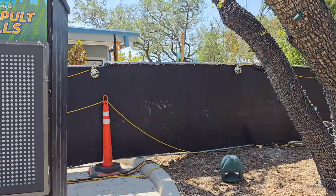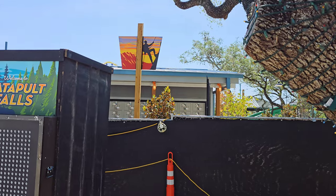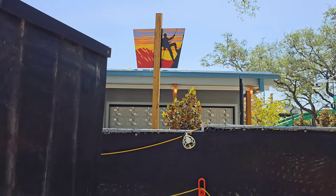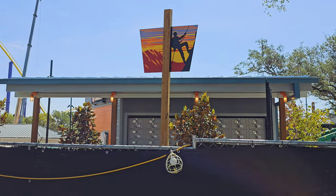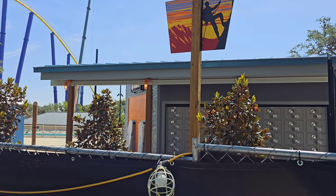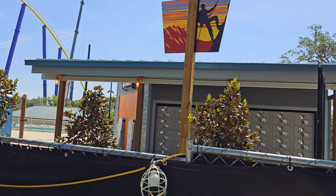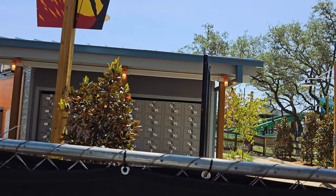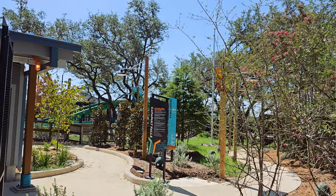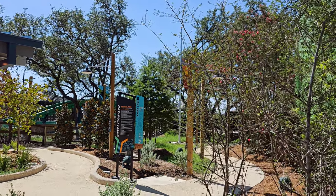Let me kind of sneak over here and see if I don't get in trouble. Looks like some locker systems right there. I can't get too high — I'm sneaking over here, somebody go ahead and tell me to get lost. Yeah, so it looks like a locker system right there.